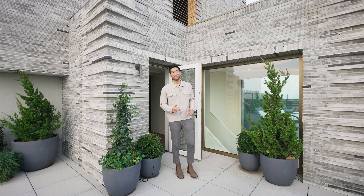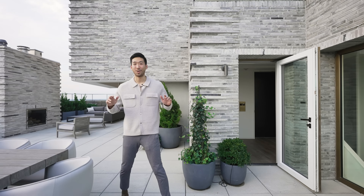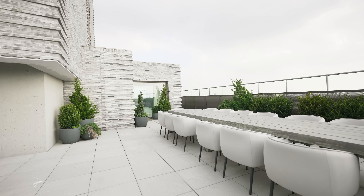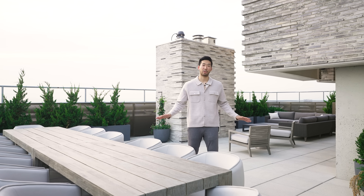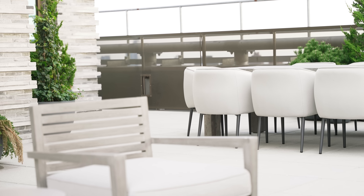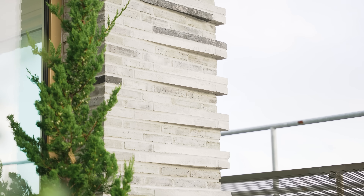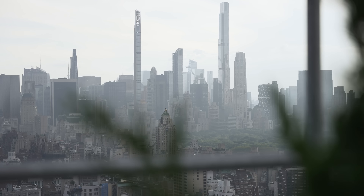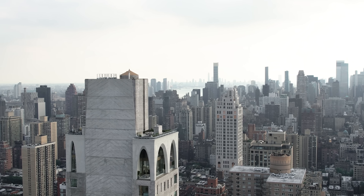I showed you a ton of outdoor space downstairs, but there's an additional 2,100 square feet of rooftop space that's all yours. What really distinguishes this apartment is that its rooftop is the entire building's rooftop. Where else are you going to find a rooftop this big? You get a glimpse of the exterior stonework, you even have a fireplace, and if nothing else you have amazing 360-degree views.